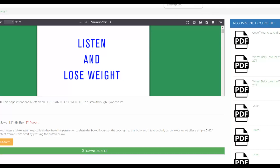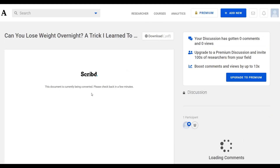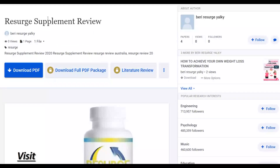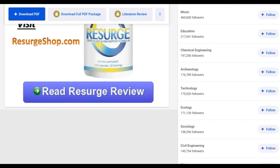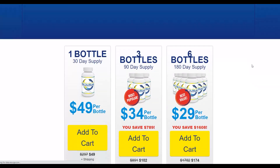Going back to check the Academia.edu upload — it's still converting and will be shared shortly. You can see examples of others promoting affiliate offers on Clickbank through similar simple PDFs that link directly to their affiliate offers. That's it for this video — be sure to leave a like, subscribe to the channel, and share this video so others can benefit from this method. Take action on this method and I'll see you in the next video.